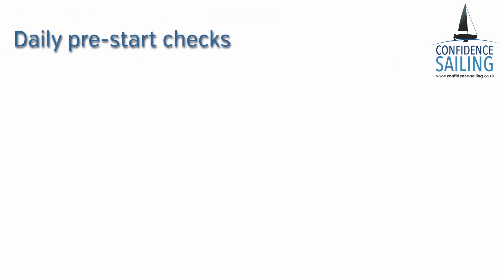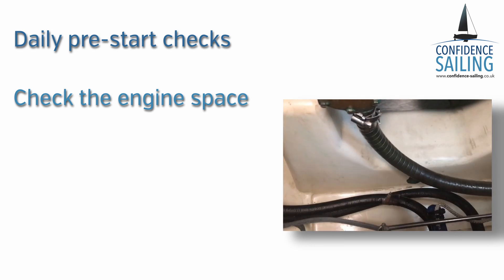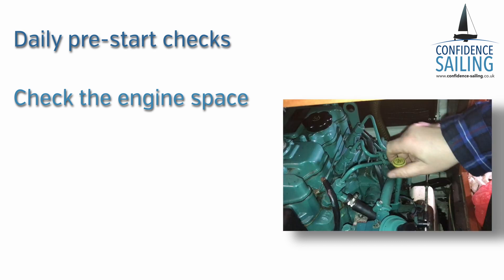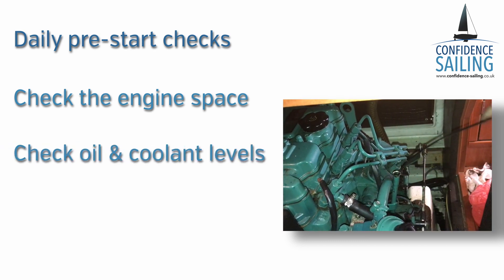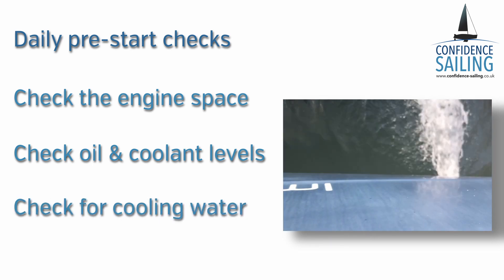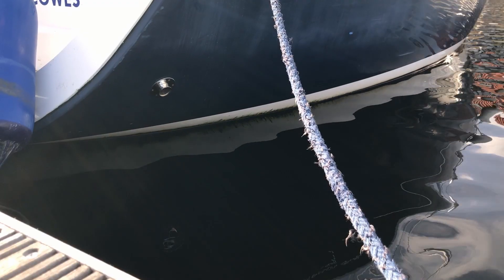Before starting each day you should be checking the engine space, checking for leaks under the engine and looking for signs of smoke or heat damage anywhere around it. You also need to check you have oil and coolant in the engine before you start it. Once you have started it, check you're happy that cooling water is coming out of the exhaust, and don't forget to look for signs of smoke from the exhaust as well.